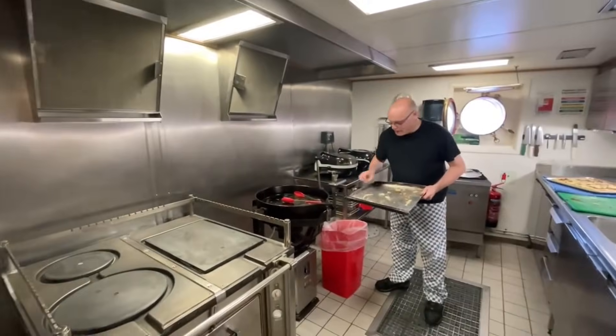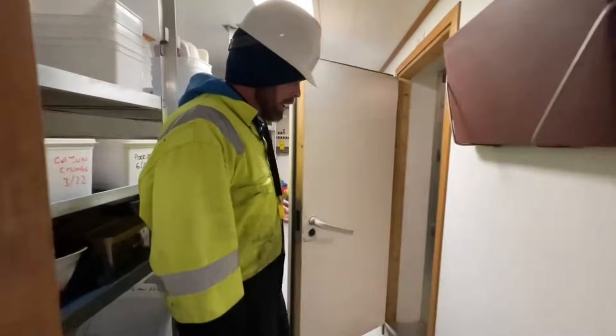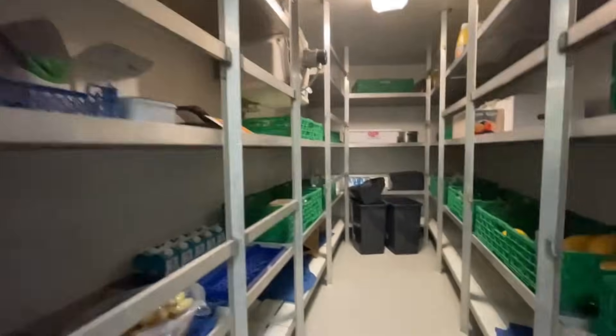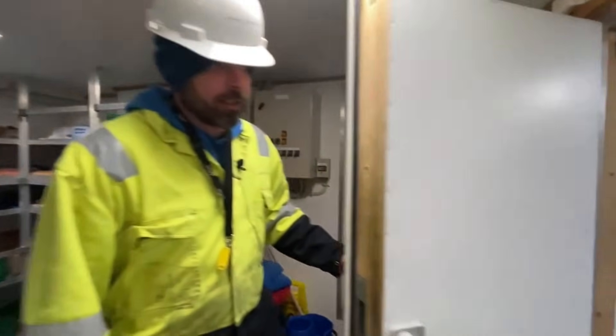Hello, chef. This is your big chill — fresh fruit, veg, milk, and all general dry stores, and then this is the freezer.